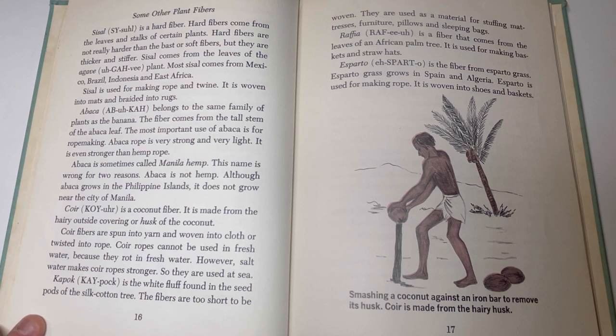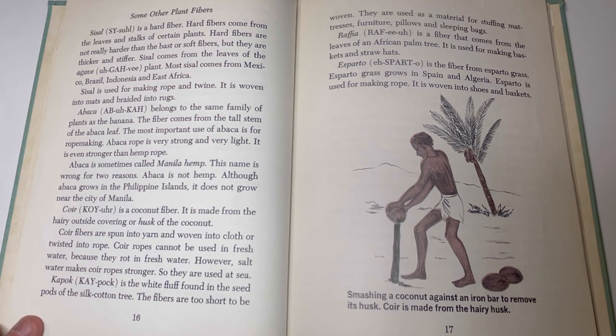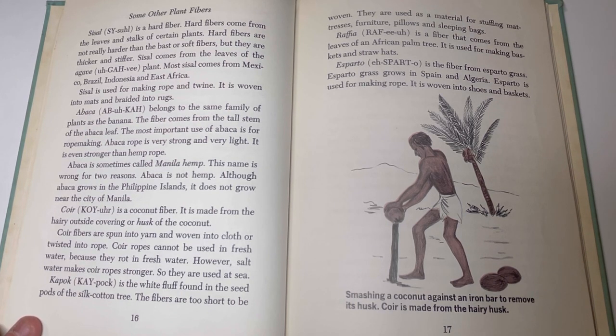Abaca belongs to the same family of plants as the banana. The fiber comes from the tall stem of the abaca leaf. The most important use of abaca is for rope making. Abaca rope is very strong and very light — it is even stronger than hemp rope. Abaca is sometimes called manila hemp, though this name is wrong for two reasons: abaca is not hemp, and although it grows in the Philippine Islands, it does not grow near the city of Manila. Coir is a coconut fiber made from the hairy outside covering or husk of the coconut. Coir ropes cannot be used in fresh water because they rot in it. However, salt water makes coir ropes stronger, so they are used at sea.